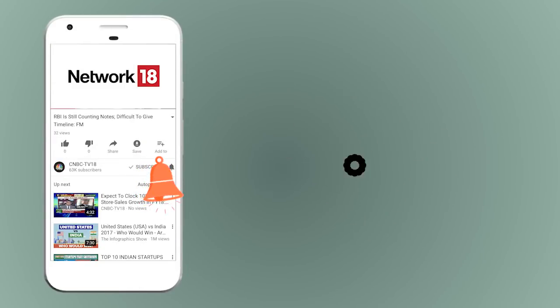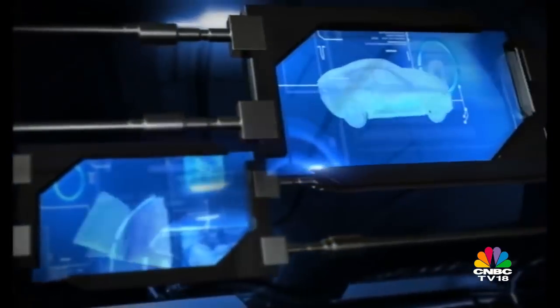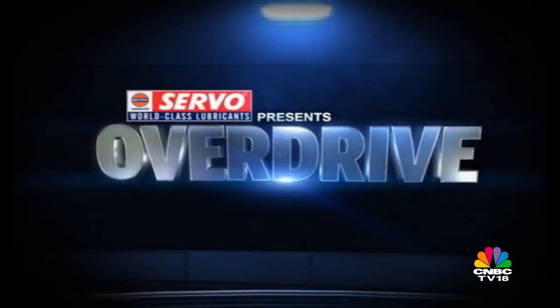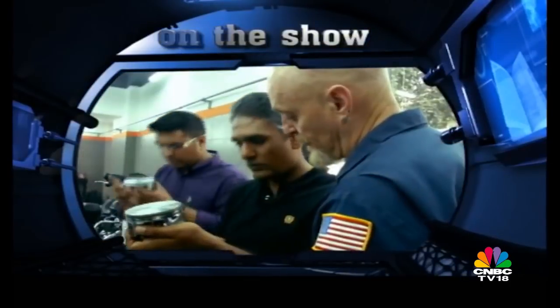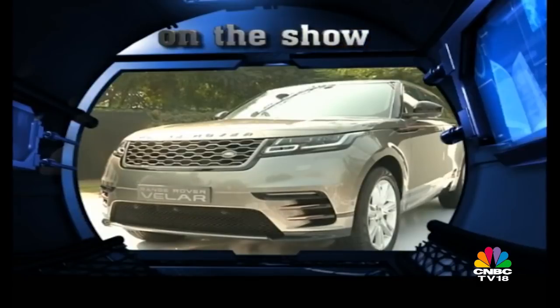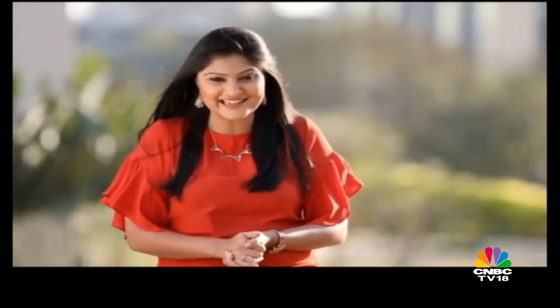Please subscribe and don't forget to press the bell icon to get notified whenever we upload a new video. The latest news from the motoring world and Shumi will answer all of your queries on AutoSelector. Welcome to Overdrive. You're watching the show with me, Soini Datna. Maruti Suzuki Swift was always one of the more popular hatchbacks from the brand in India and now in its all-new avatar, the Swift has become a lot more appealing and hotly anticipated. We got a chance to drive this car in India. Take a look.